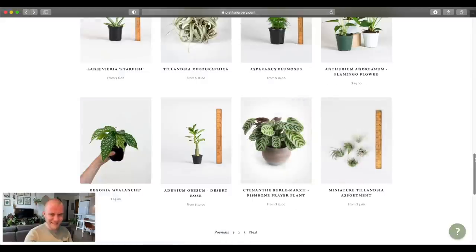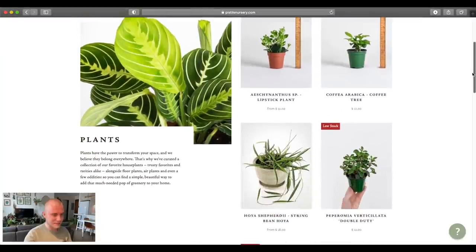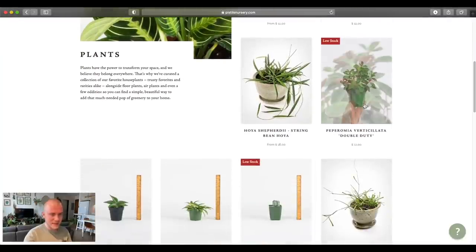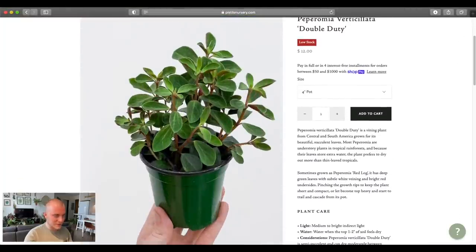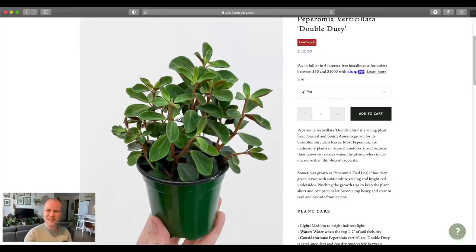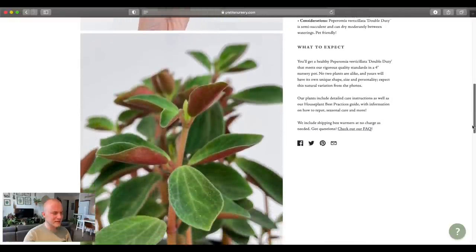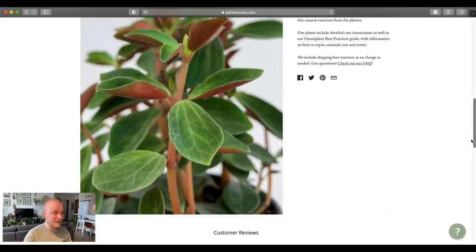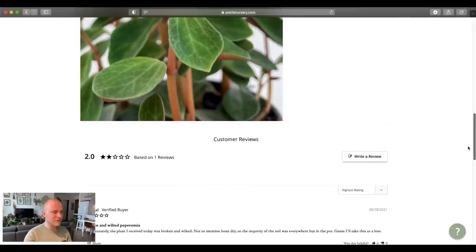For right now I think I want to get a larger six inch pot probably in person. Oh that's nice — this Peperomia verticillata 'Double Duty,' I've never heard of this cultivar before. I do grow a couple different types of verticillata in my home. A really nice peperomia, a little bit more succulent, very easy to grow — I just grow it underneath the grow light and I don't really pay it any mind. I really like the way this one looks, really like the red undersides — you guys know I'm a sucker for that. Two stars based on one review — Rachel, maybe you should have reached out to customer service.